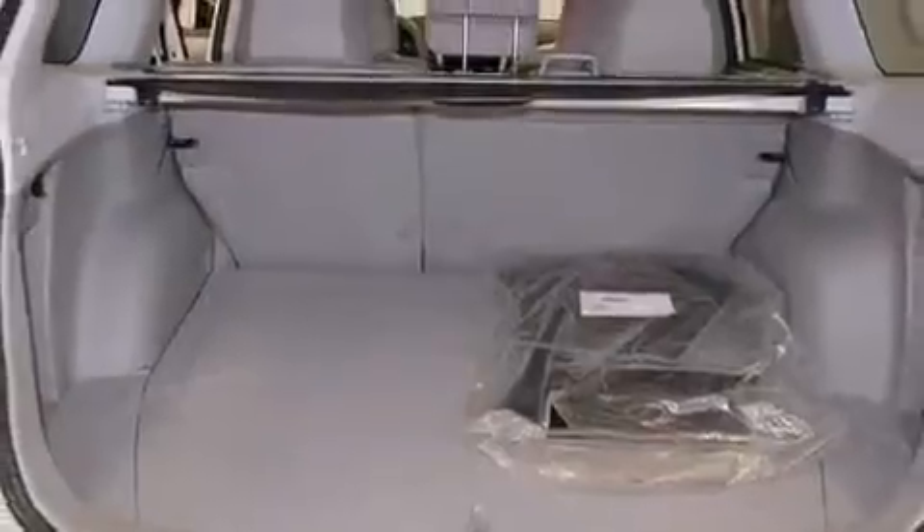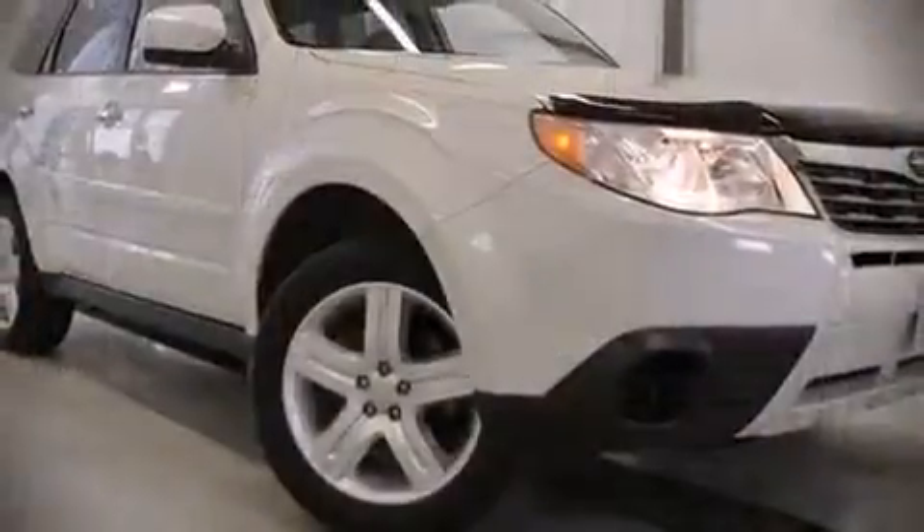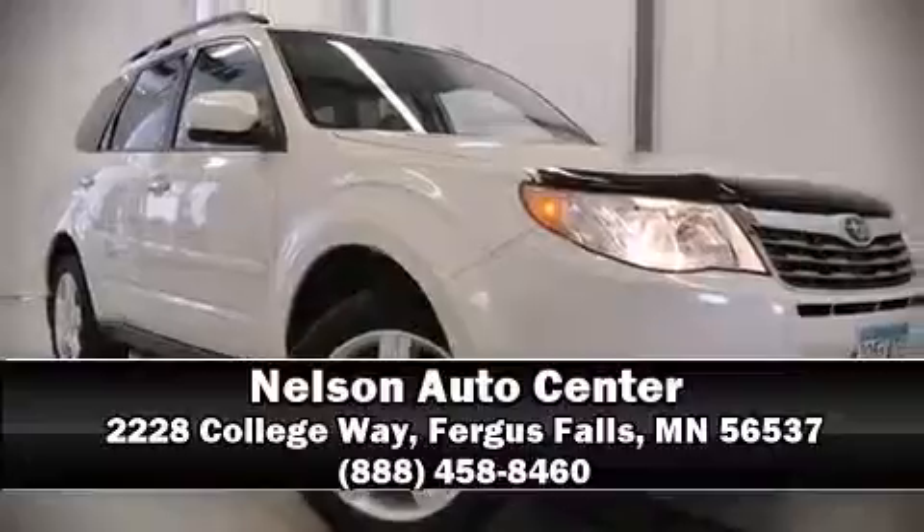Our sales reps are extremely helpful and knowledgeable. Stop by our dealership or give us a call for more information. Take care.